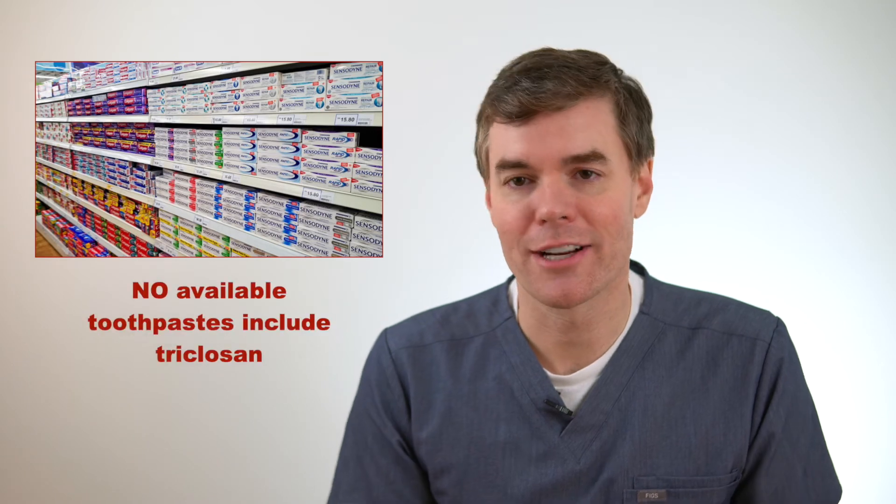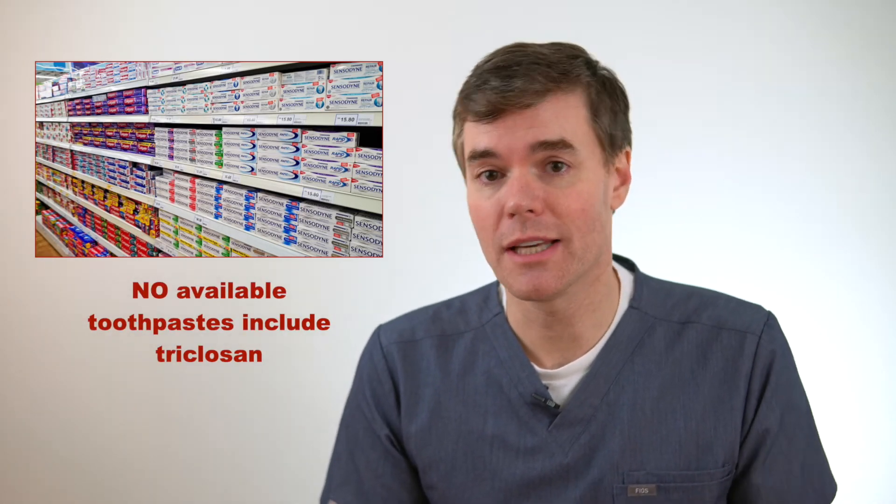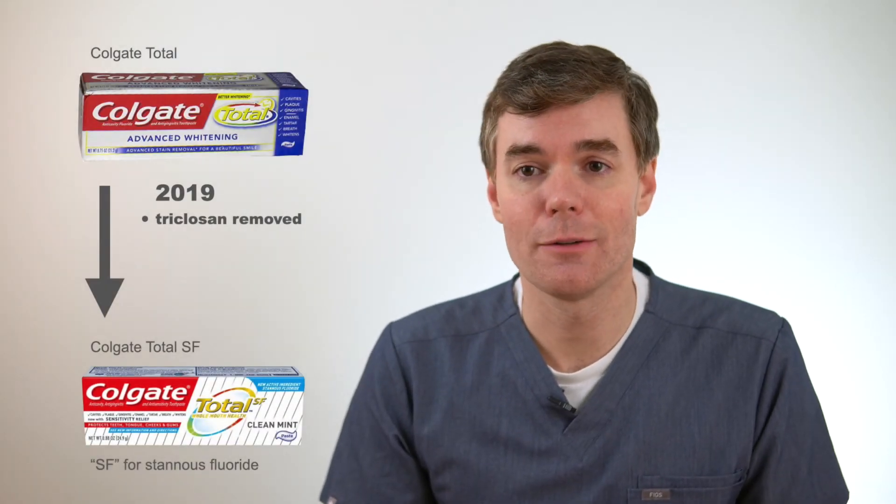You should probably get a natural toothpaste to avoid triclosan, right? Well, not so fast. Even though toothpaste manufacturers can still legally use triclosan, there just aren't any that actually do. It's not like there were a ton of toothpastes that used triclosan to begin with — it was basically just Colgate Total, and they stopped using triclosan a couple years ago.